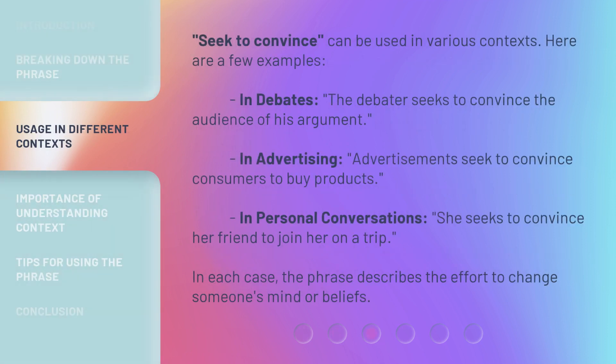Seek to convince can be used in various contexts. Here are a few examples. In debates, the debater seeks to convince the audience of his argument. In advertising, advertisements seek to convince consumers to buy products. In personal conversations, she seeks to convince her friend to join her on a trip. In each case, the phrase describes the effort to change someone's mind or beliefs.